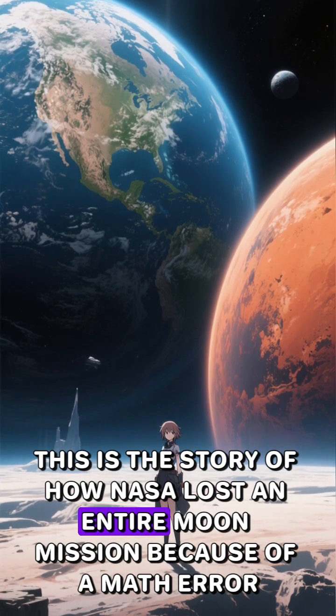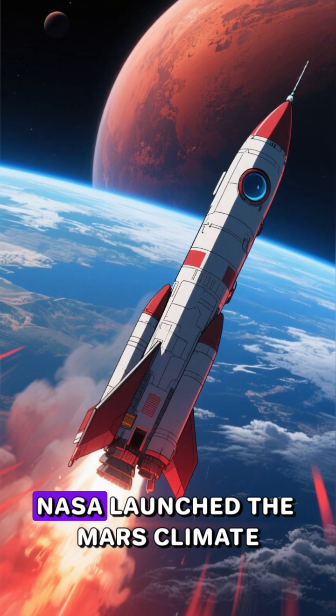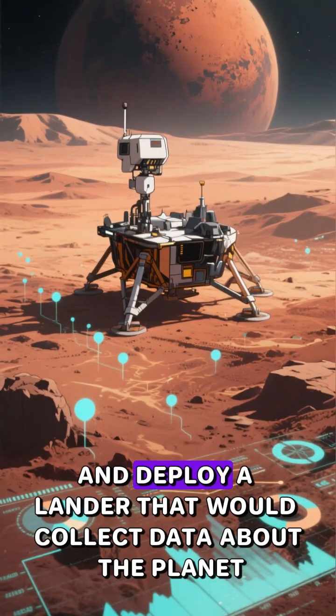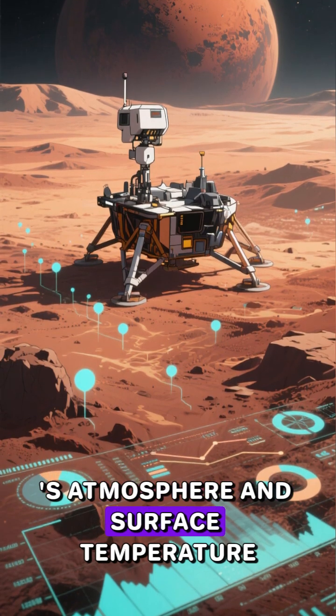This is the story of how NASA lost an entire moon mission because of a math error. In 1998, NASA launched the Mars Climate Orbiter to study the weather on Mars. The plan was for the orbiter to enter Mars orbit and deploy a lander that would collect data about the planet's atmosphere and surface temperature.